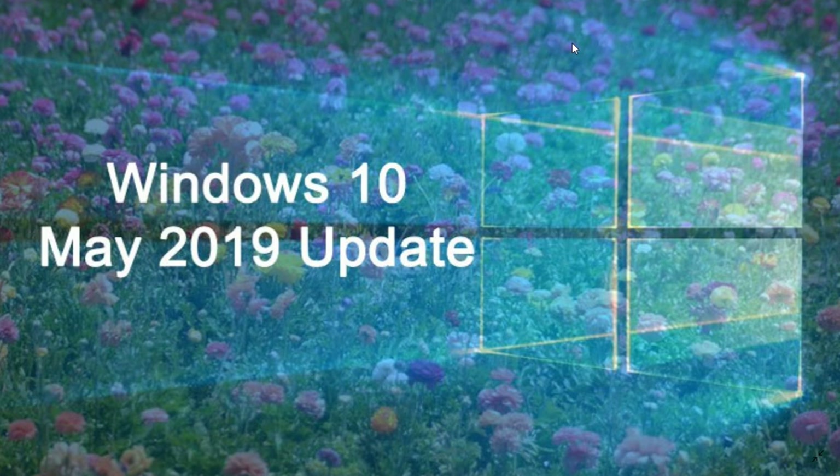If you're on the October 2018 update, there's no problem — you'll keep waiting and it won't be pushed on you until late this year or early next year. And it's probably not going to be this version, but the 19H2 version that gets pushed to you.